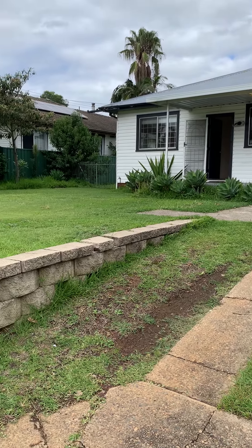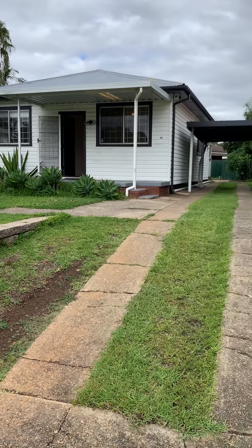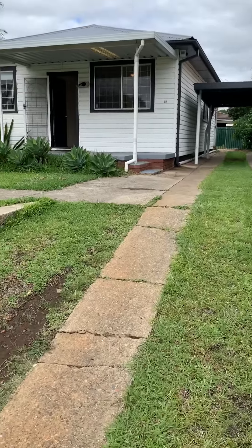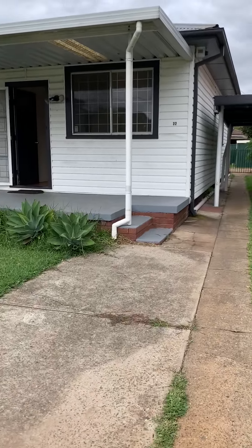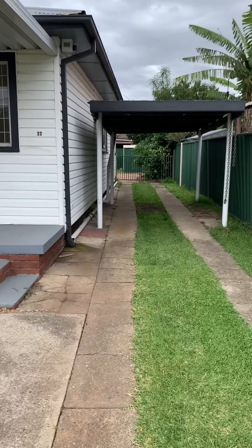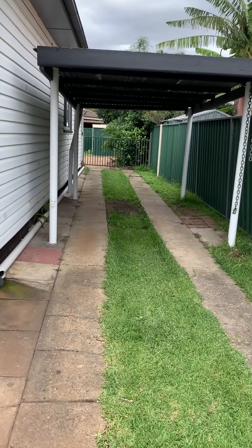Welcome to 22 Station Road in Toongabbie. We have a three-bedroom, one-bathroom with a separate toilet house with an undercover carport area.